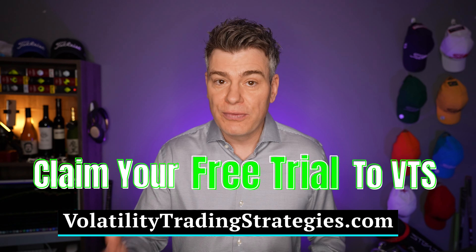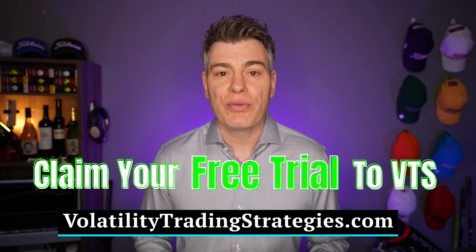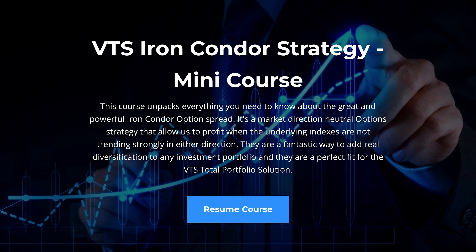That's why this strategy gets a 20% allocation within my total portfolio solution. For immediate access to the full course plus everything else that VTS offers, claim your free trial on the website or in the description down below. For an extensive volatility metrics dashboard updated daily and to see all of the live trades for our tactical rotation and option strategies, click the link and claim your free trial to the VTS community. See you next time.